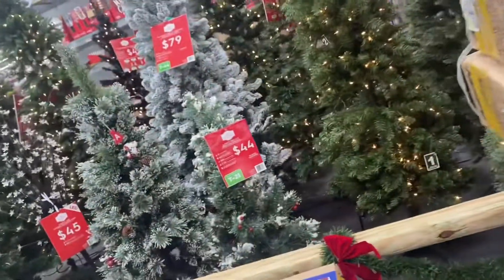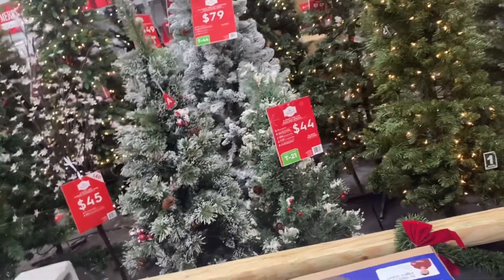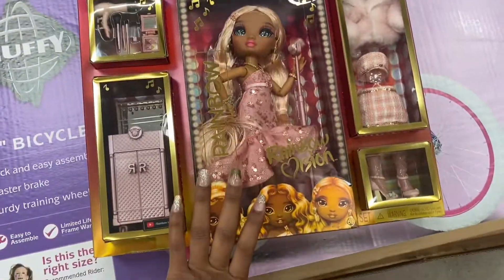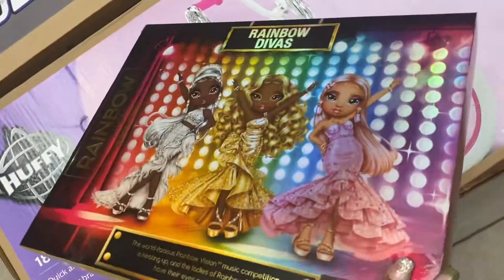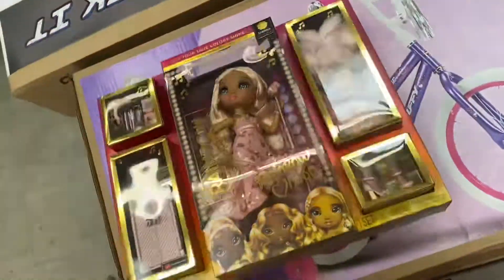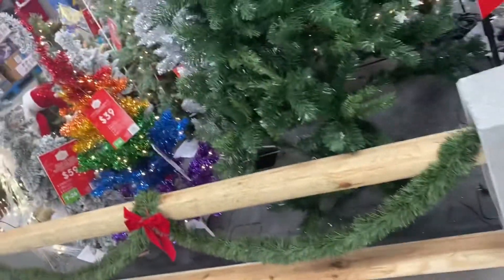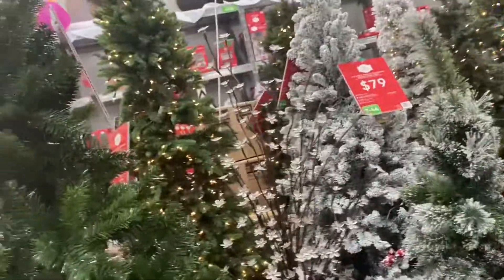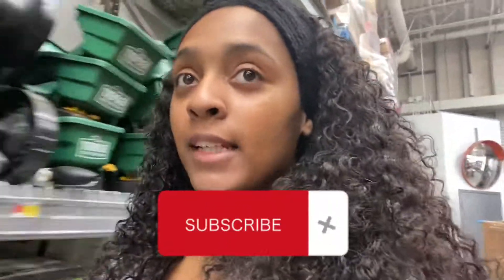They have little short trees for $44, and some for $45 with different styles. There's also a cute little gift set. Rainbow trees are $39 — it's different and I like it. And that's going to be the end of this video — don't forget to subscribe, thank you so much for watching!